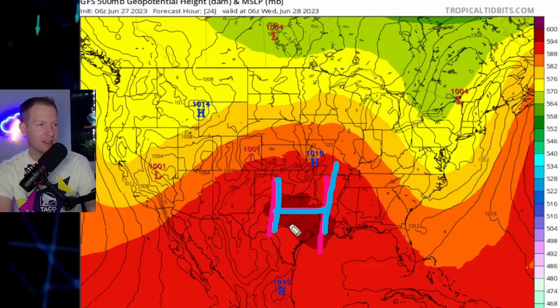Now we're going to talk about the heat in the United States. It has been insane over the last week or two, especially in Texas. The reason for that is a big area of high pressure hanging out right over Texas — a big Omega block. You can see the dip out west, the ridge in the central part of the country — it looks like the Greek letter Omega.